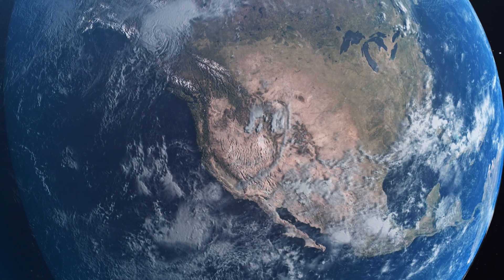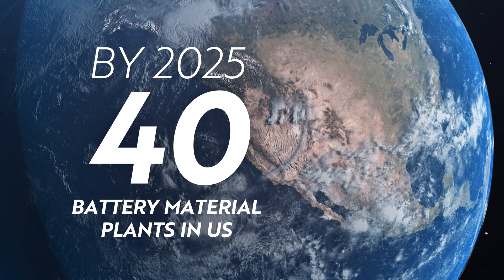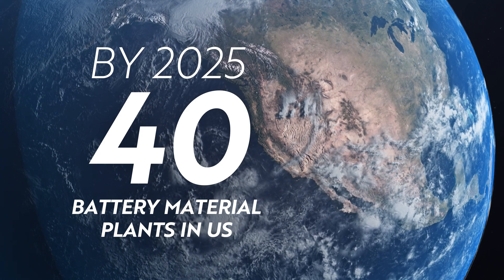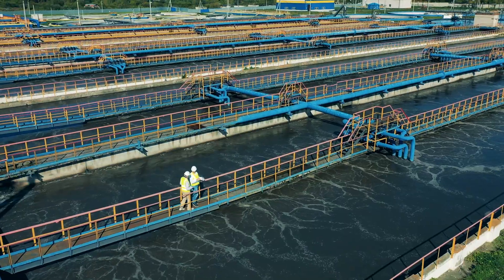It's arrived at a critical moment. By 2025, 40 battery material plants need to be built in the U.S. to satisfy demand. If traditional plants are constructed, the environmental impact will be disastrous.